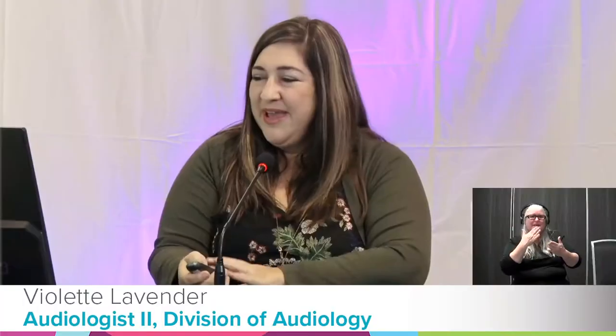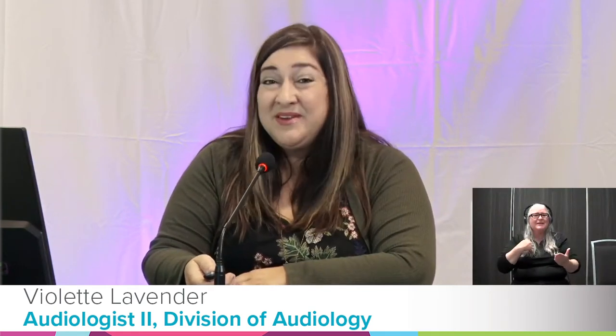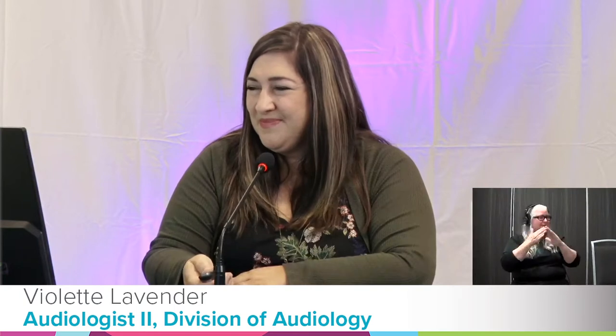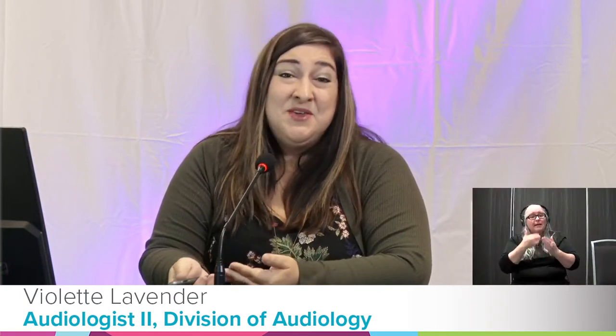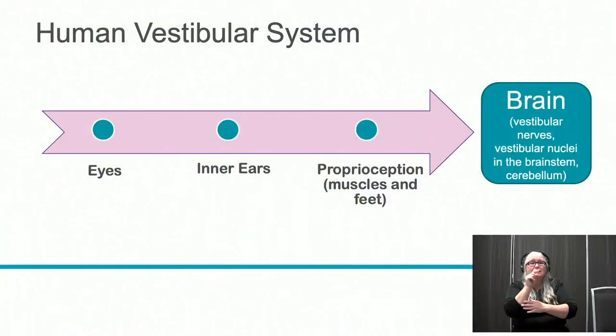Violette is going to talk about relevant vestibular anatomy and physiology. Good morning, everyone. It is an honor to be here at the CHARGE convention. This morning I'm going to describe a little bit about the human vestibular system and specifically how it is different in children with CHARGE.